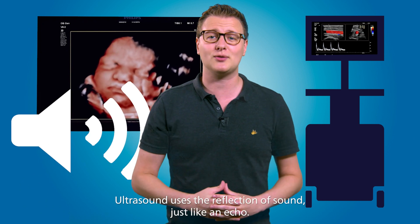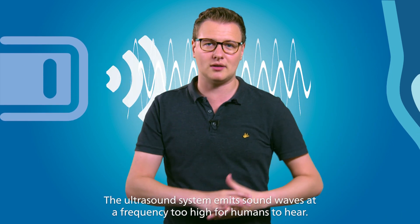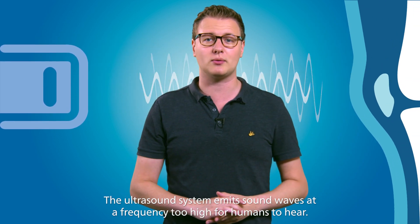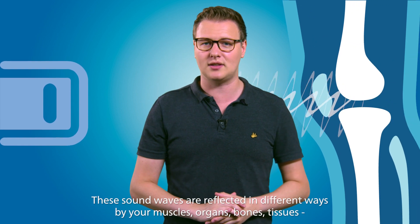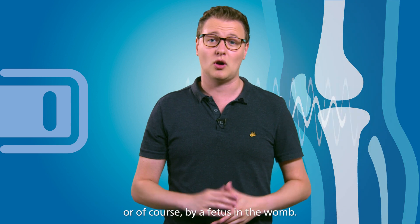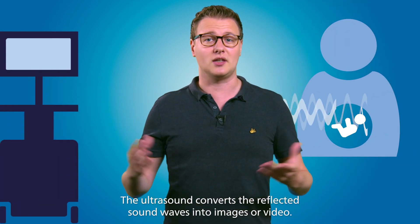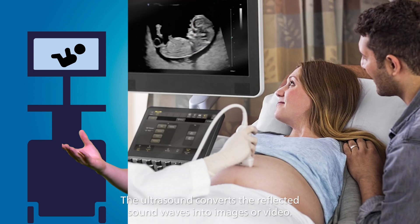Ultrasound uses the reflection of sound, just like an echo. The ultrasound system emits sound waves at a frequency too high for humans to hear. These sound waves are reflected in different ways by your muscles, organs, bones, tissues, or of course by a fetus in the womb. The ultrasound converts the reflected sound waves into images or video.